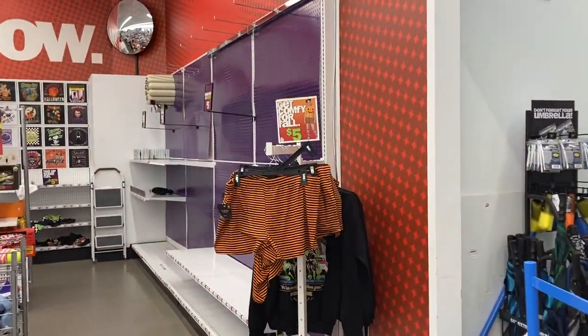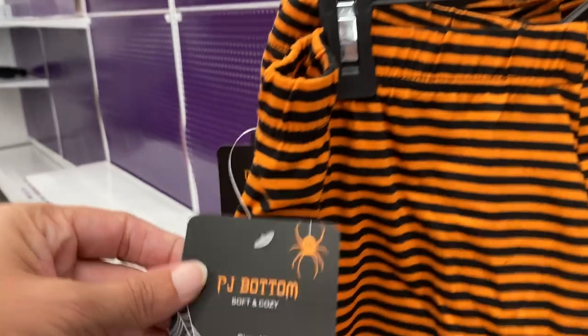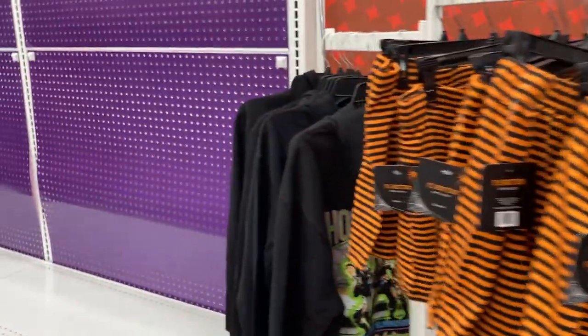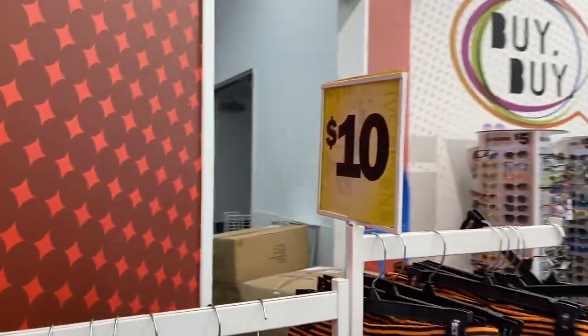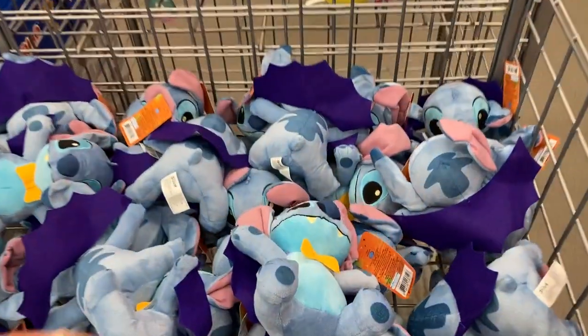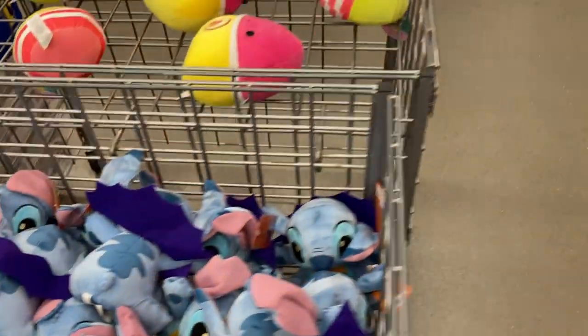Coming back here I'm seeing some new little cute shorts — PJ bottoms, soft and cozy. They also have hoodies: the Ghostbusters hoodie is super cute, just a pullover, only in black right now, and it looks like they are ten dollars. Over here in this bucket, five dollars for all these Stitch Disney character ones.